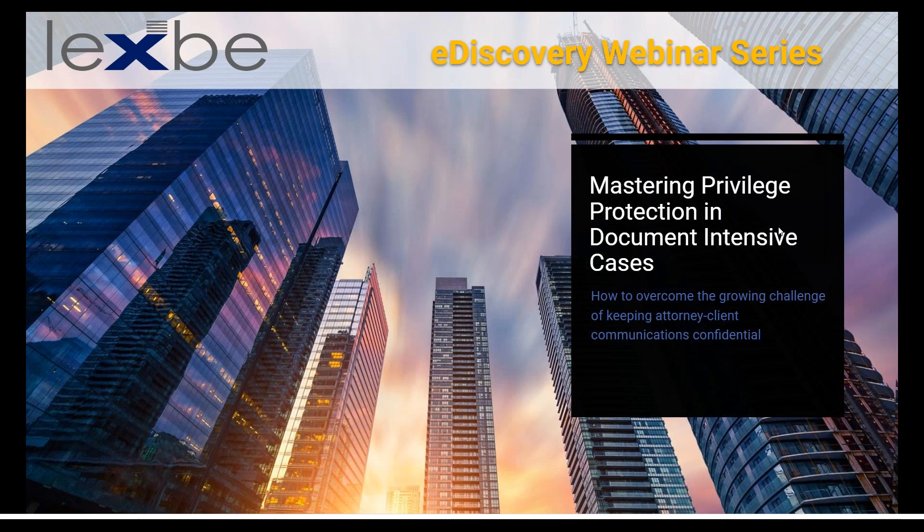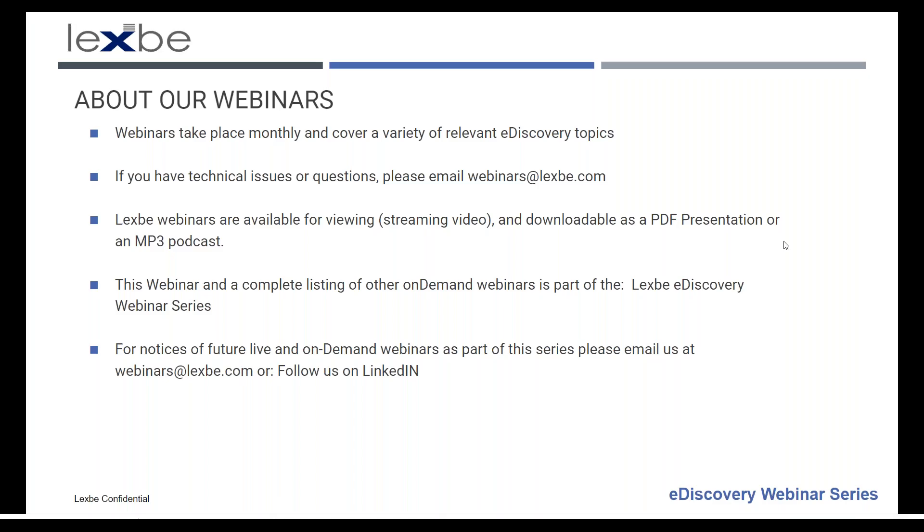Thank you for joining this episode of our webinar series on best practices in e-discovery. Today's session is focused on mastering privilege protection in document intensive matters. Our webinars take place monthly and cover a variety of relevant e-discovery topics, trends, best practices, and strategies.